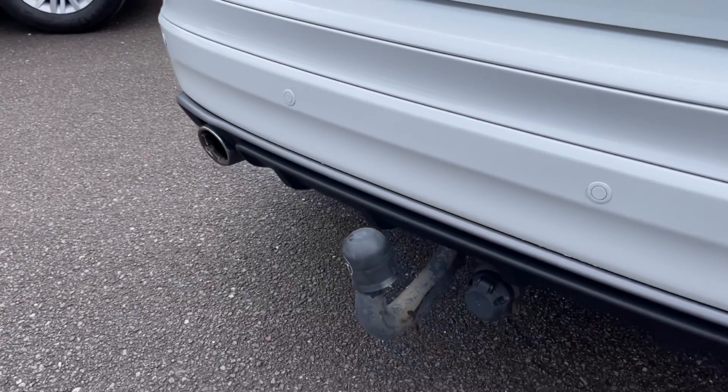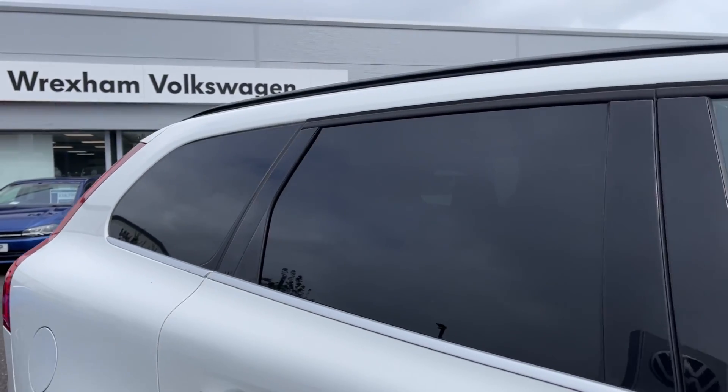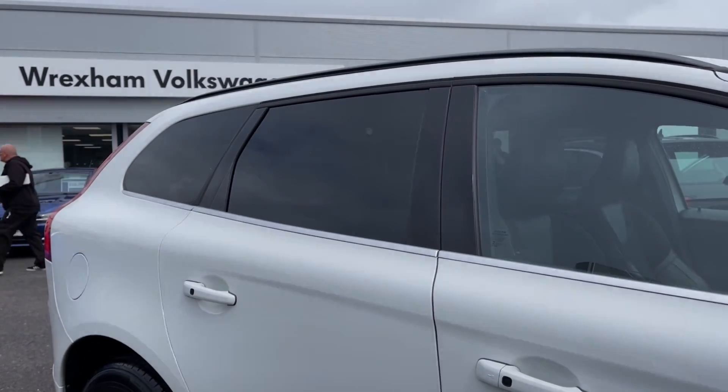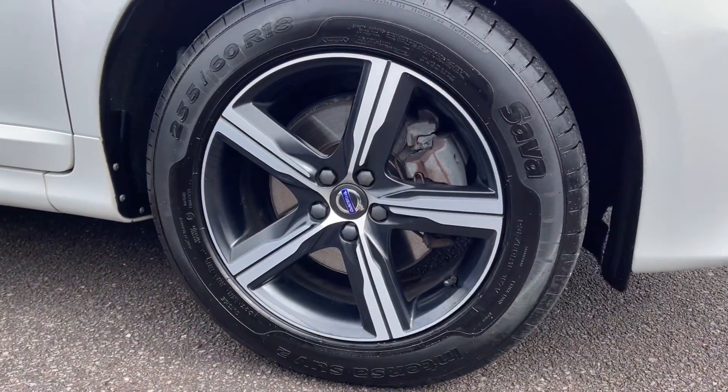The car comes fitted with an aftermarket tow bar, great to have for towing in the summer. You've also got privacy glass in the rear and contrasting roof rails on top, and the car boasts the fantastic 18 inch bi-colour alloy wheels.